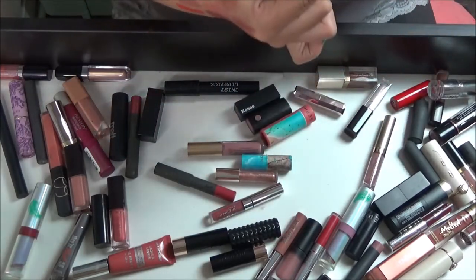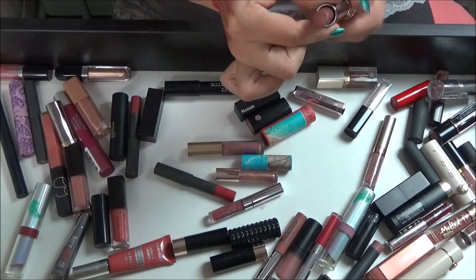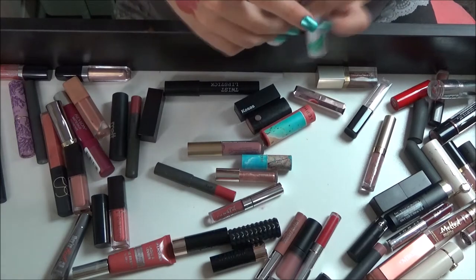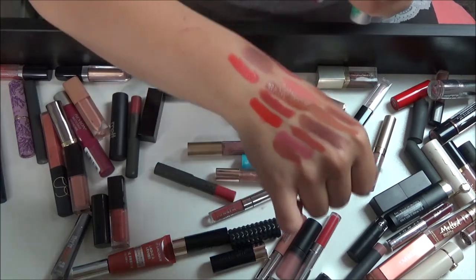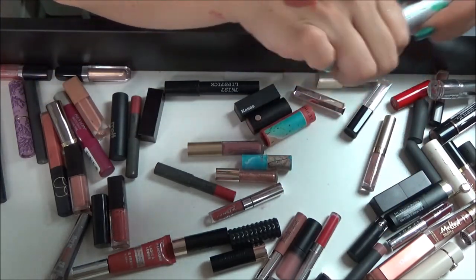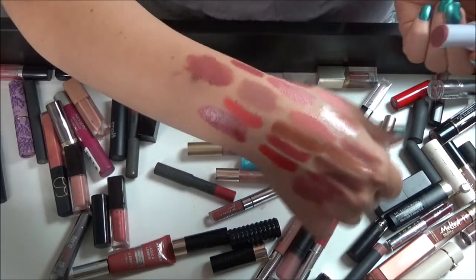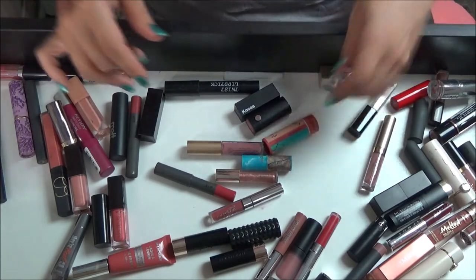Urban Decay lipstick — I am never going to wear a brown shade like that, so I'm just going to get rid of that. I know I have more of these Physicians Formula balms but they're in my purse. This one is in Berry — I'm going to keep that. These are so nice. This one is in Mob into Brazil — they are so buttery that I literally just wiped off the top. Super nice, but obviously not good for swatching.